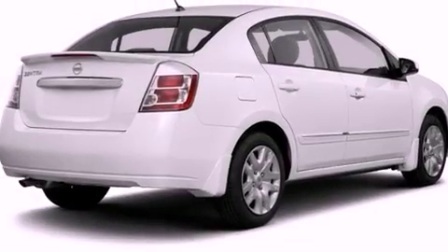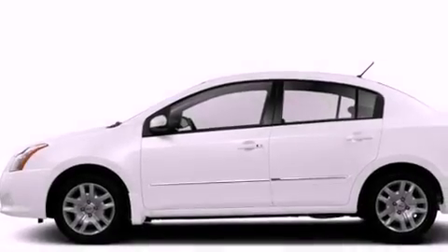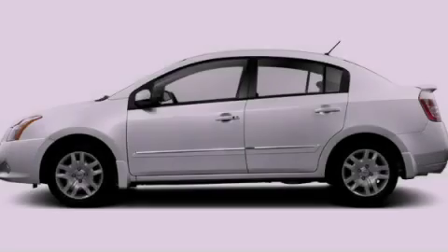An electronic throttle, a rear spoiler, rear impact crumple zones, air conditioning, and keyless ignition. Call or visit us right now and arrange your test drive today.